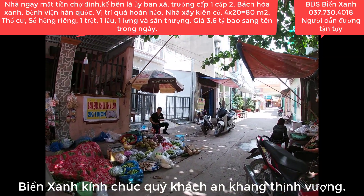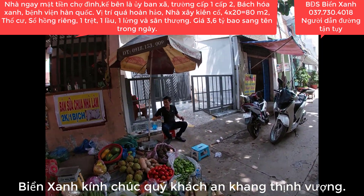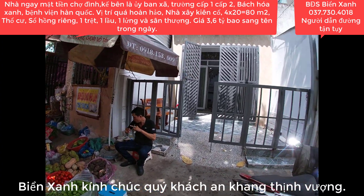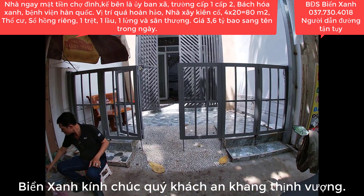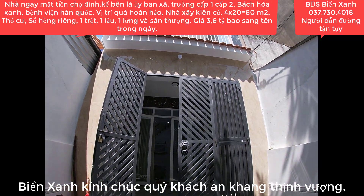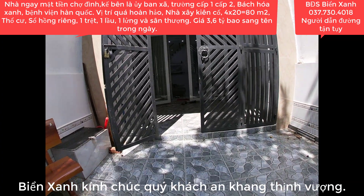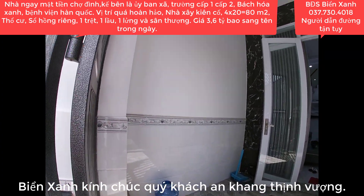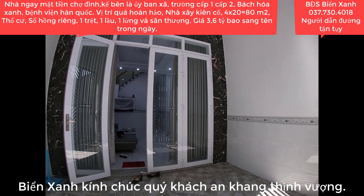Mời quý anh chị cùng quý nhà đầu tư di chuyển vào phía bên trong để tiếp tục khám phá căn nhà. Phía bên ngoài thì anh chủ cũng làm cái cổng sắt phía trước. Căn nền nhà này đổ rất cao. Phía trước là khoảng sân để xe và mặt tiền phía trước căn nhà là cửa kính cường lực 4 cánh.